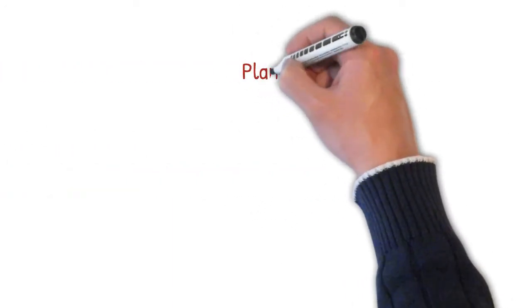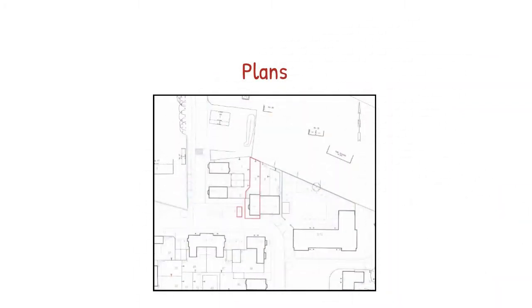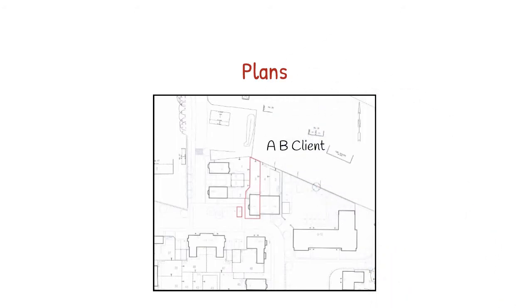If you are buying a new build or entering into a new lease, not only will you need to sign the deed but also all the plans contained within it. Your signature here does not need to be witnessed.